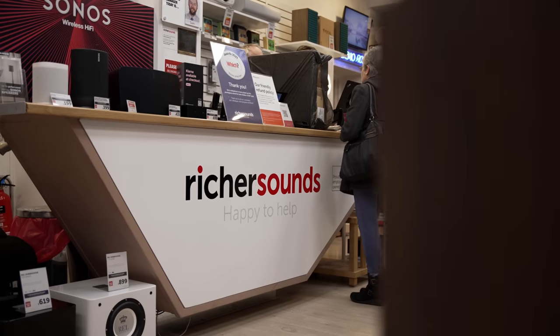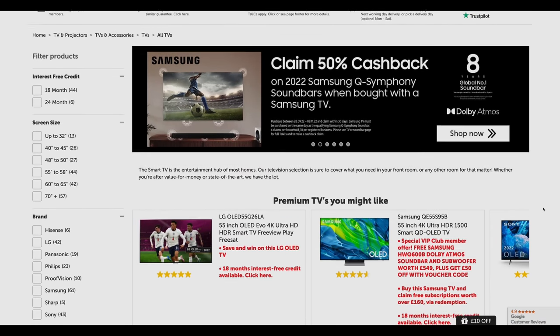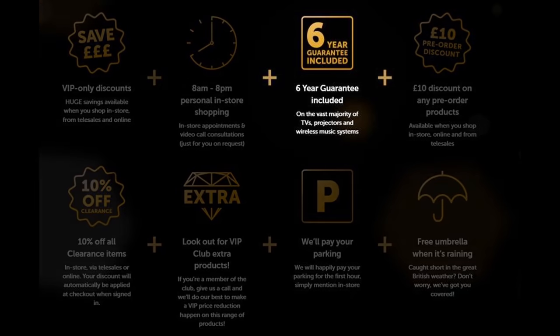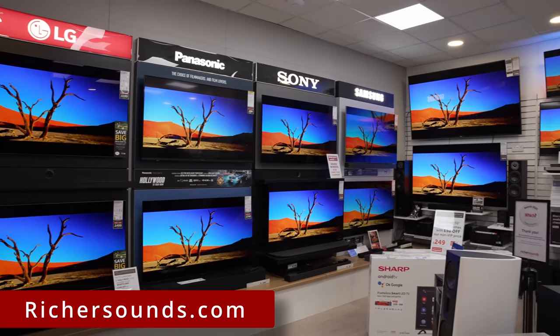If you are undecided about which OLED TV to buy, one place where you can get good advice is Richer Sounds, a trusted British AV retailer with more than 50 stores in the UK, as well as a secure e-commerce platform for online purchases. If you join the company's VIP club, you will also get 6 years warranty included on the vast majority of TVs, so visit your local Richer Sounds store or online at RicherSounds.com for your next TV purchase.